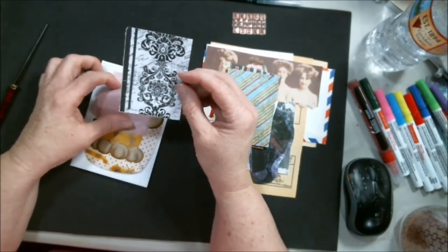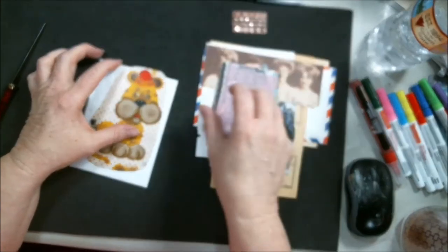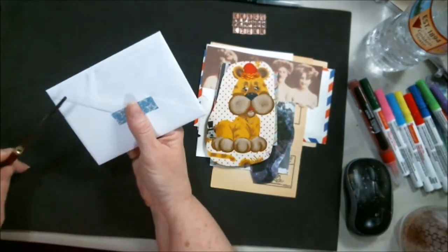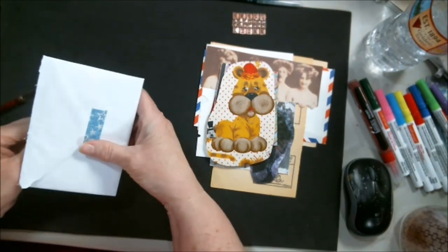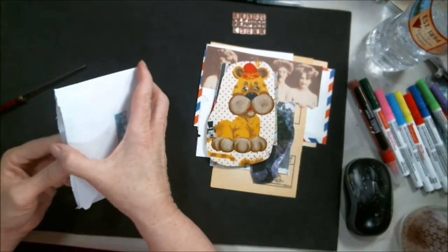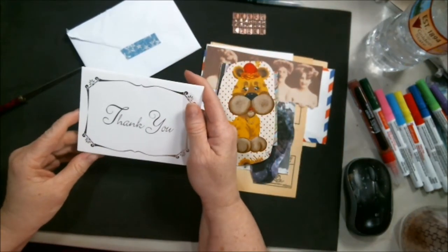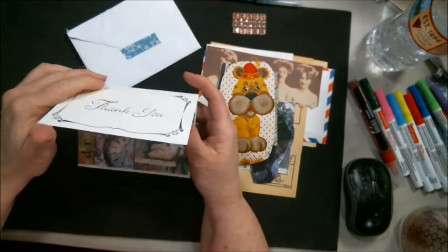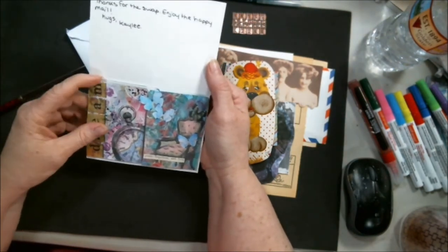Oh look at that little puppy. Now these are probably my ATCs. Look at these — look at that little washi tape. Oh look, she did a little thank you card. You did a wonderful job on this, Kaylee. Thank you so much!